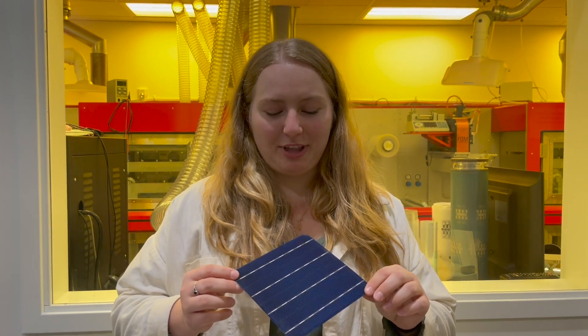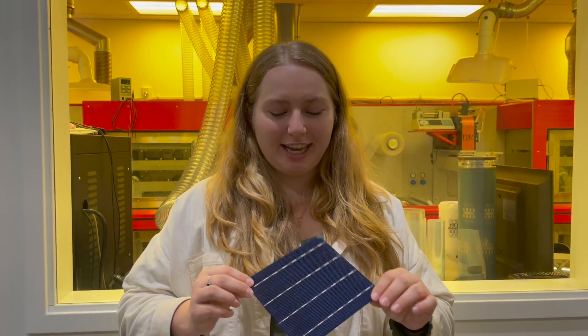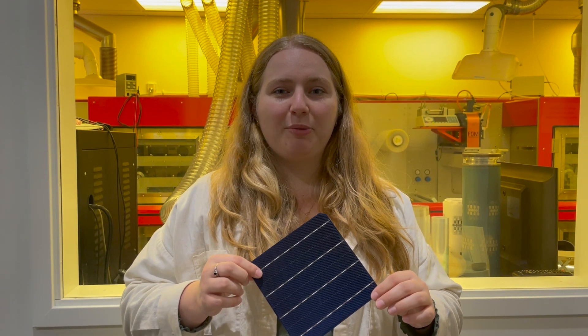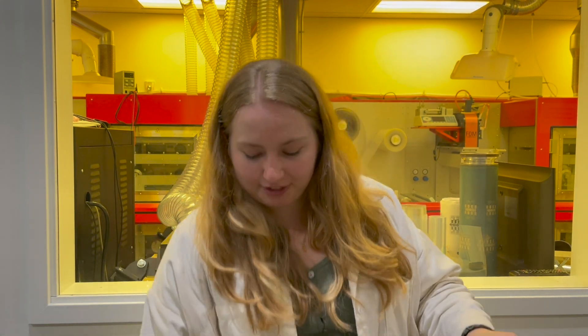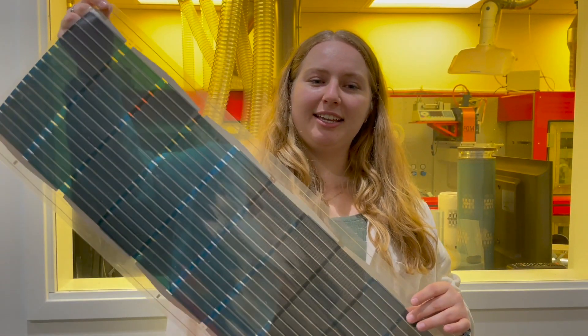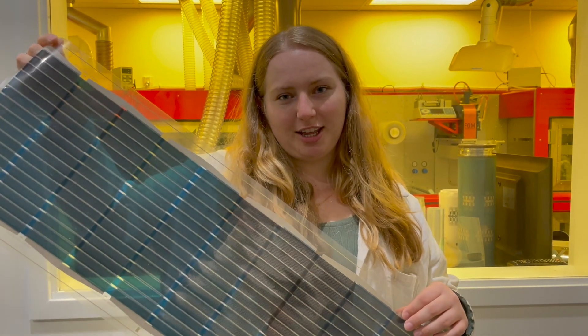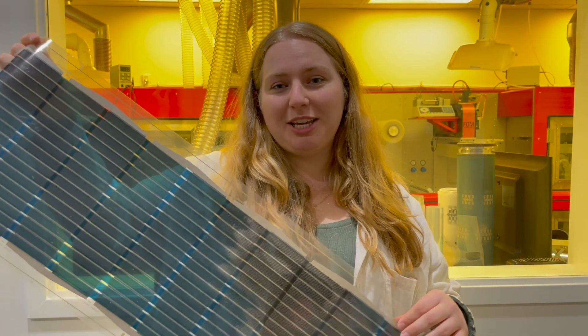Here I have an inorganic silicon-based solar cell that you might recognize. If you've ever seen an image of a solar cell, you've likely seen the iconic blue colored solar cells that we often find in solar fields, and these make up the majority of the solar cells being produced in our world today. But I also have an organic solar cell, which you can see right here, and this is the one made from carbon-based material. Specifically in this solar cell, we're using a molecule called P3HT.